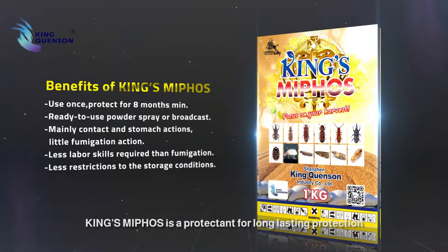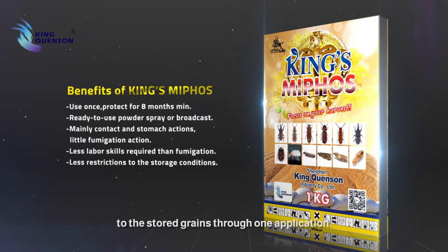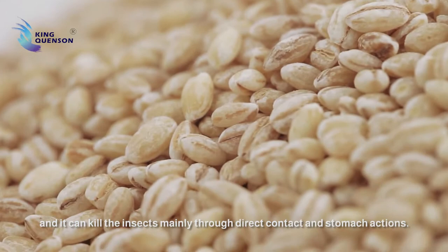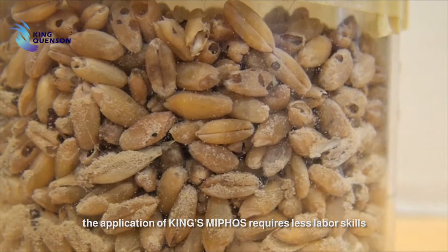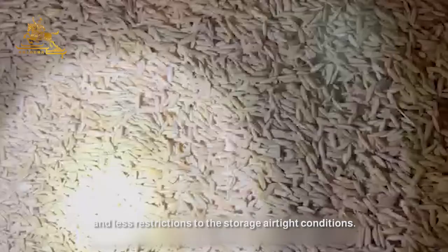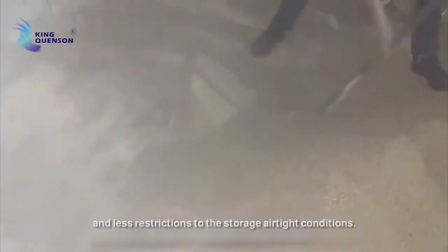King's Mephos is the protectant for long-lasting protection to the stored grains through one application. It's a ready-to-use formula for direct powder spray or broadcast, and it can kill the insects mainly through direct contact and stomach actions. Comparing to fumigation products,